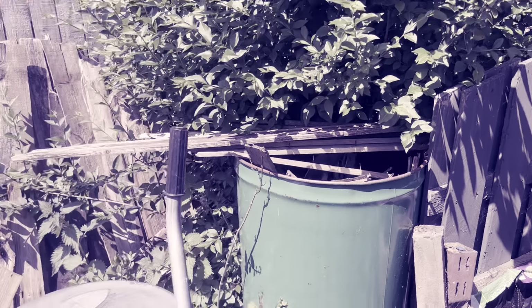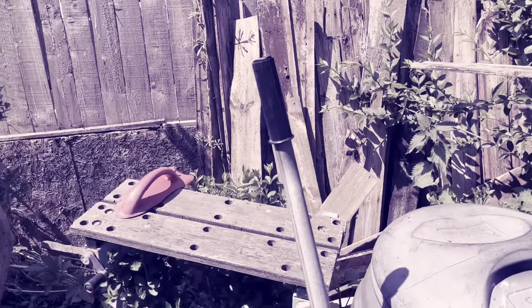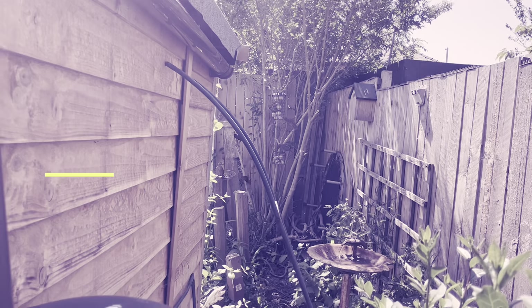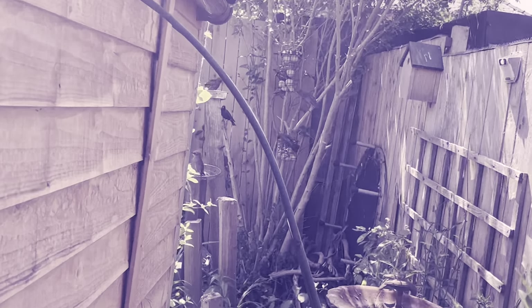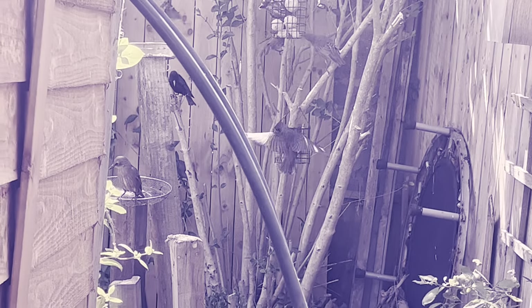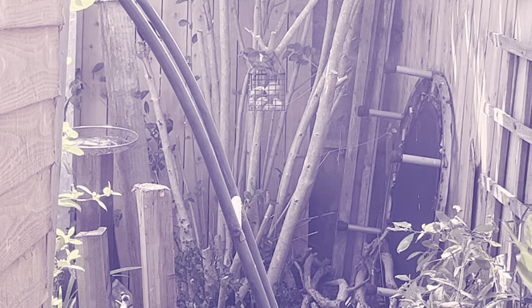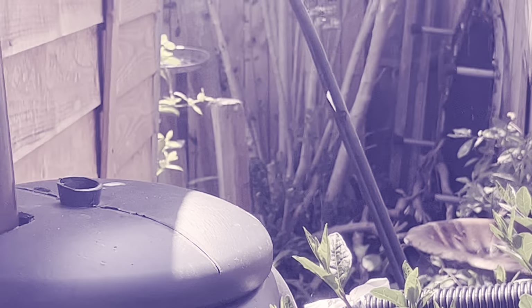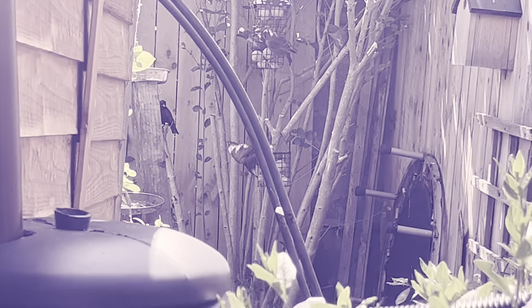Yeah, so this is the area that I need to sort out. Can't get away from these starlings — I could stay here all day watching my starlings, but I must stop.